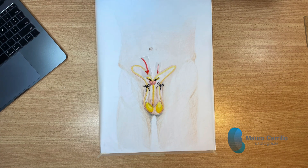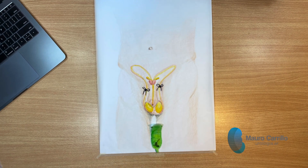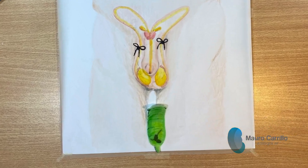It's important to understand that some spermatozoa can remain in the seminal vesicles, so an extra contraceptive method should be used to prevent pregnancy until the absence of sperm is confirmed in a spermogram.